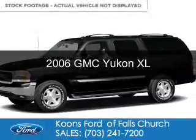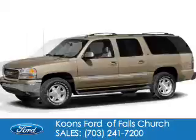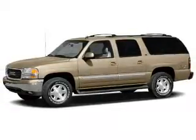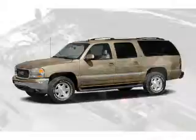This is a used 2006 GMC Yukon XL. It's powered by 4-wheel drive, a 5.3-liter, 8-cylinder engine, and a 4-speed automatic transmission.